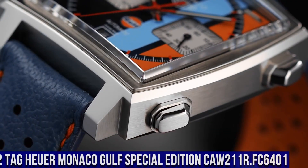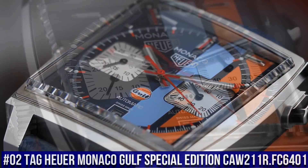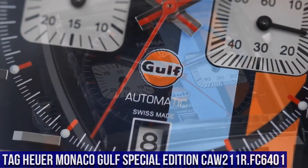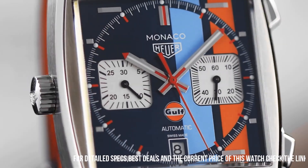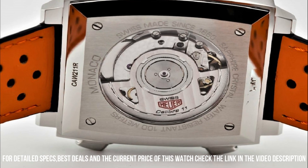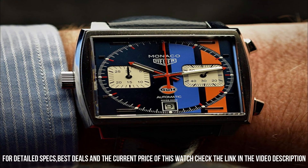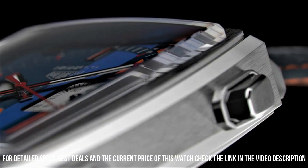Special features: push and pull crown, luminescent hands, sapphire crystal exhibition case back, chronograph, tachymeter scale, item weight 14.4 ounces. Number 2: TAG Heuer Monaco Golf Special Edition CAW211R.FC6401 — Steve McQueen Special Edition. Brushed sunray blue dial with blue and orange golf stripes, index hour markers, date and chronograph features, 40-hour power reserve, self-winding automatic movement, TAG Heuer Caliber 11, 28,800 VPH, 59 jewels, polished and brushed stainless steel case, blue calfskin leather strap with orange stitching, scratch-resistant sapphire crystal, 100 meters / 330 feet water resistance, 39 millimeter case, 7-inch adjustable strap.